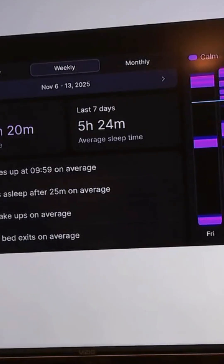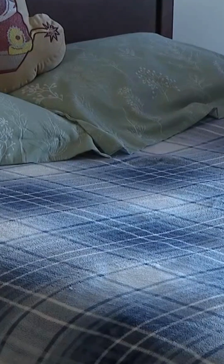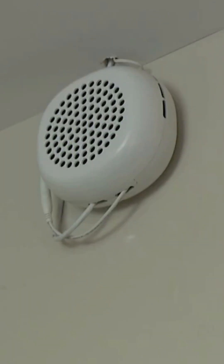From a physician's standpoint, they will be able to review this data, as the system also monitors residents' sleep patterns. Doctors will be able to go in and track that data and see if medication is needed or if there is something environmental that needs to be changed.